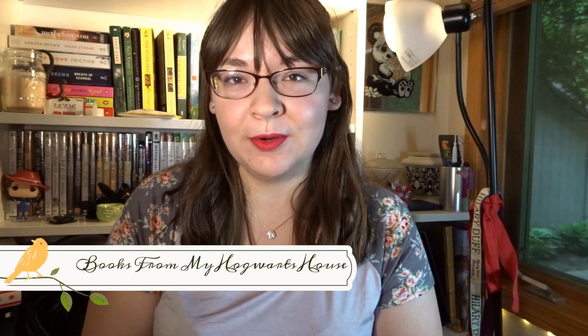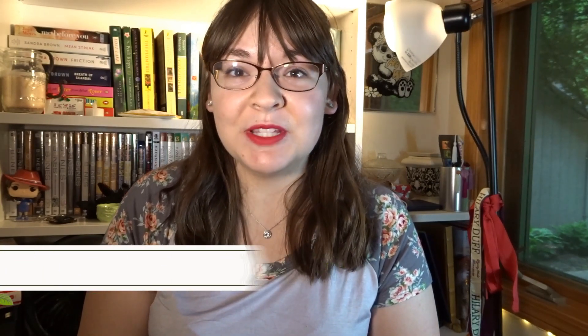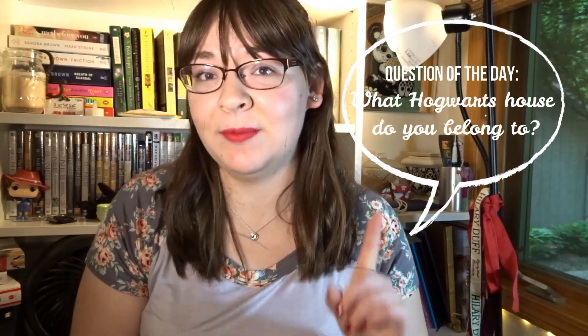Today's topic is books from my Hogwarts house. I thought this one was a really neat idea. So I took the house sorting quiz on Pottermore — I'll link it in the description bar below. I ended up being a Ravenclaw. I still consider myself kind of in between a Gryffindor and a Ravenclaw, but I'll go with Ravenclaw because that's officially what I am according to Pottermore.